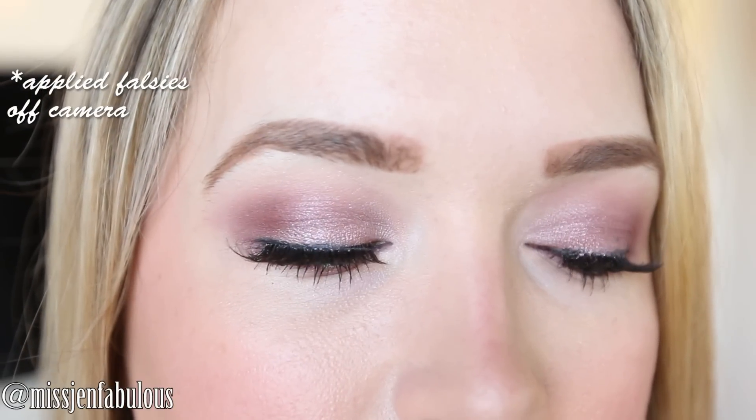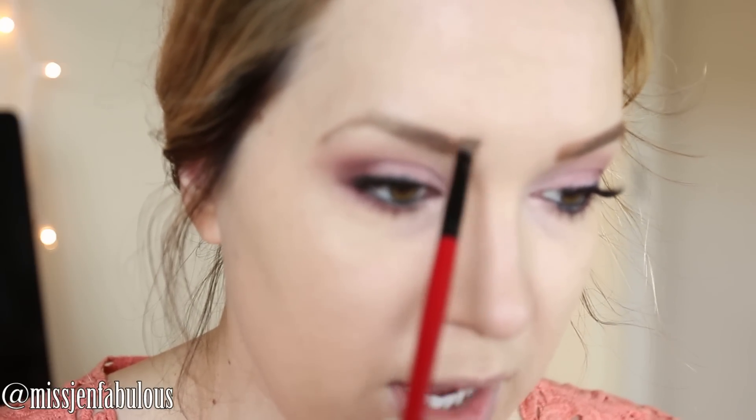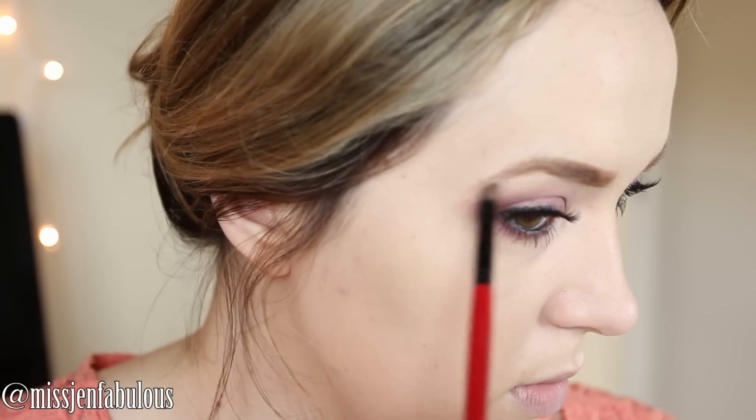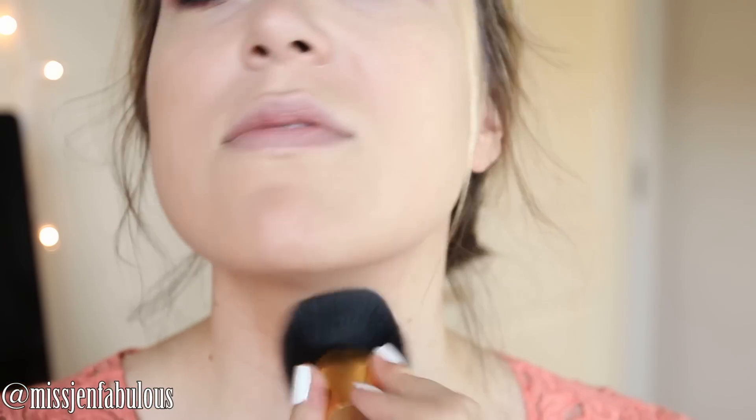I'm going to fill in the front portion of my brows, which is where the hair really doesn't grow that much, so I'm filling it in so it matches the rest of the brow. My brows always look a little dark until I put bronzer on because my face is so pale, so I'm going to use a matte bronzer. Don't forget to also do your neck, especially under your chin.